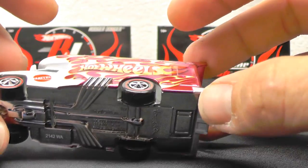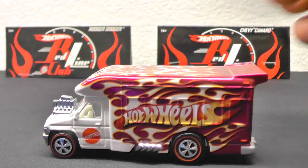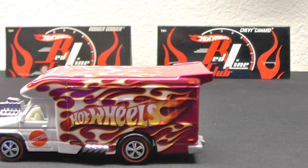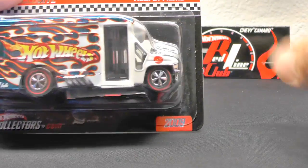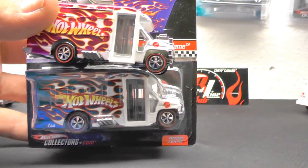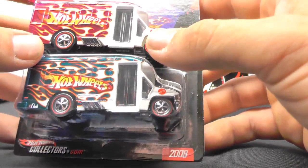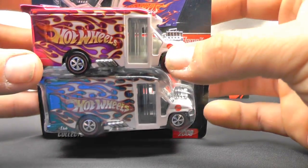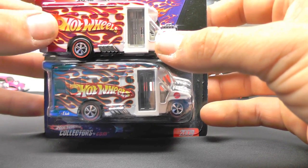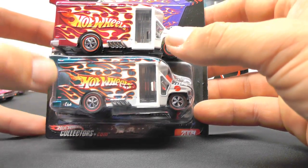Hall of Flame, copyright 2009 — I believe it was from a 2012 or 2013 convention. Here's the original Hall of Flame released in 2009 for comparison. It's pretty much the exact same tampo, though the Hot Wheels logo is a little bigger on the party car version, and it doesn't have the Redline Club logo on the back.